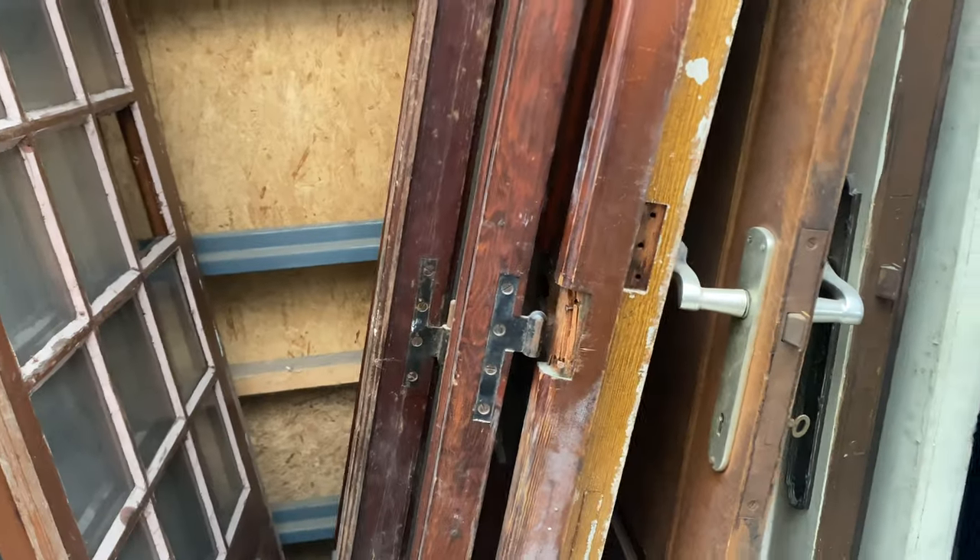Doors, doors, doors. Did I mention I'm looking for doors? One would think you would find some.